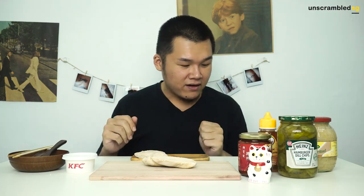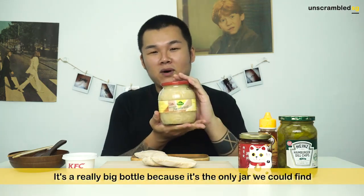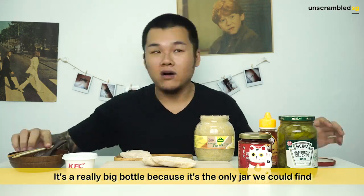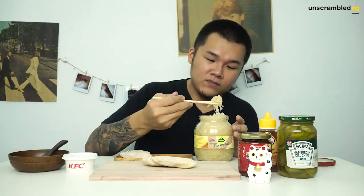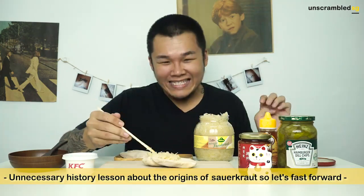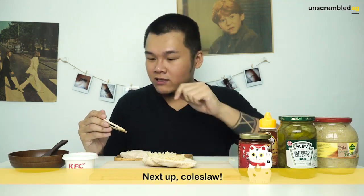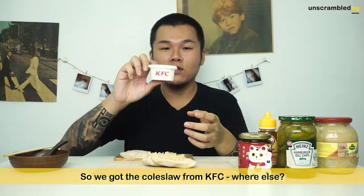And then, from the list of ingredients we got from the internet, from their Facebook, the first thing we are going to have is actually the sauerkraut — we bought a really big bottle because it only comes in this size. Next item we have on our list is actually coleslaw. We bought the coleslaw from KFC.